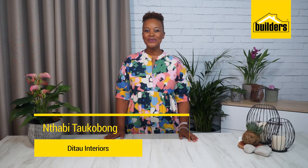Hi, I'm Tabi Taukubong, founding member and MD of Ditao Interiors. My style is luxurious yet functional. When it comes to creating beautiful interiors, I always find what I need at Builders. So let's get started.